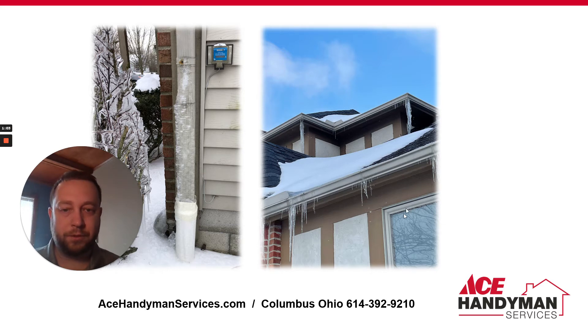Downspouts have frozen and backed things up further, so you might actually have some water backing into your house. If that's never happened, this is — I don't know if it's a one-in-ten-year or one-in-twenty-year event — but this doesn't happen all the time. Usually we get some warm days and it all melts off and the water goes away. But ice damming is something that, if it actually happens more often, contact a qualified roofer because that's ventilation and insulation issues in your home, and maybe even some flashing and whatnot.